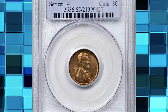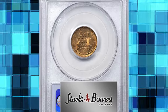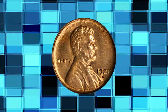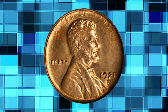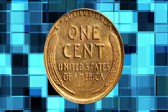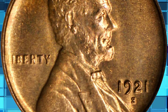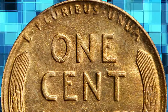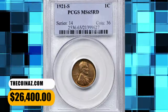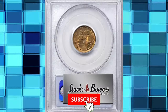Number 1: 1921 S Lincoln Cent, graded in Mint State 65 Red by PCGS. Delightful golden-orange surfaces are fully lustrous with a much sharper strike than typically encountered for the issue. A relatively limited mintage of 15,274,000 pieces has made the 1921 S a popular Lincoln cent with collectors since the year of issue. Though Lincoln cent specialists are well aware, the casual bidder would be surprised by the relative dearth of gem red examples of the 1921 S in today's market. This is a better produced, better preserved example and it ended up selling for $26,400.